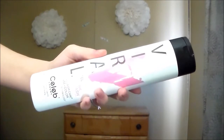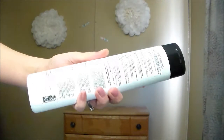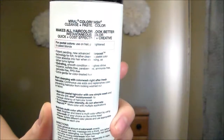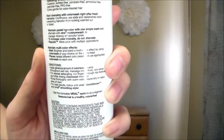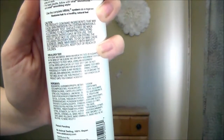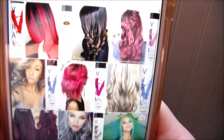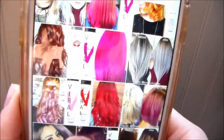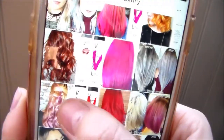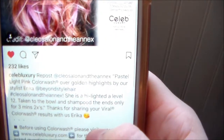The shampoo I used was from their Viral line in the color Pastel Light Pink. You can see what the front looks like, and I also wanted to show you guys what the back looks like — you can pause the video if you want to read more on the brand, how to use the product, and the ingredients. Celeb Luxury does have a ton of different shades to choose from, and I went ahead and clicked on the Viral Pastel Light Pink that I'm using.